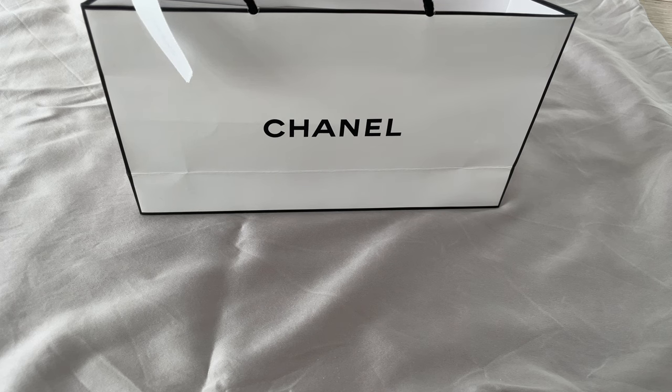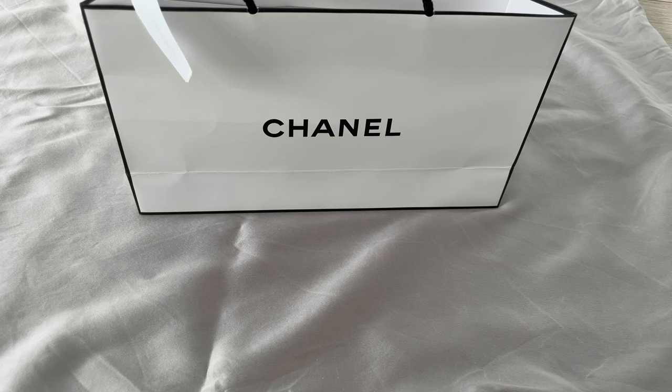Hi everyone, welcome or welcome back to my channel. If you're new here, please consider subscribing — I talk about all things luxury: fashion, handbags, and beauty products. And if you're a returning viewer, thank you very much for your ongoing support.